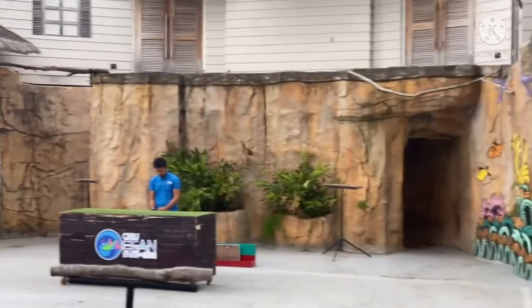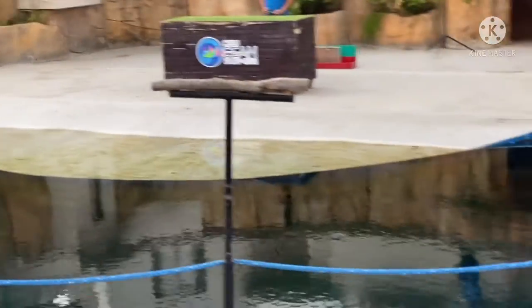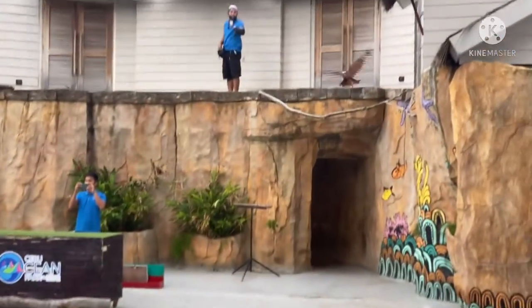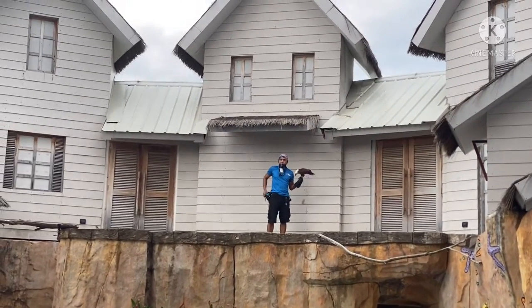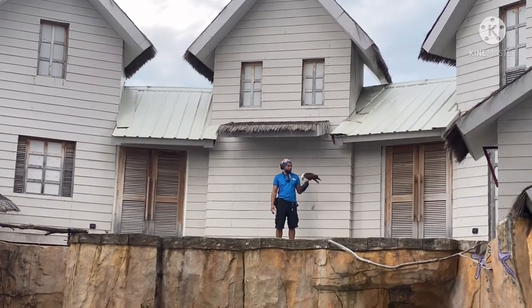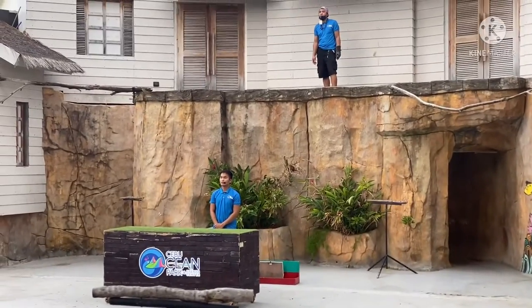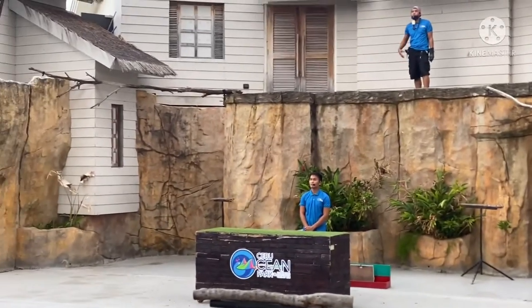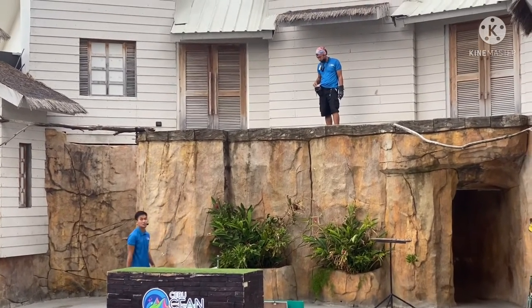The Brahminy Kite, scientifically known as Haliastur indus. These birds can be found in Eastern Indonesia, Southeast Asia, Australia, and even here in the Philippines. In Australia they're called Sea Eagles, while here in the Philippines they're locally known as Lawin, or Banong in the Visayas region.